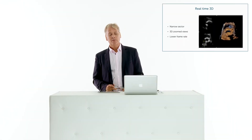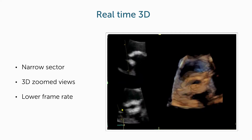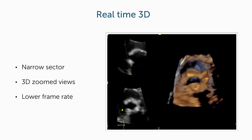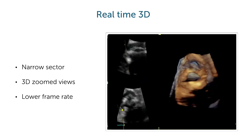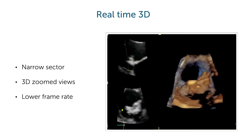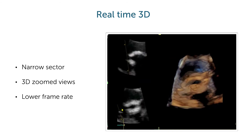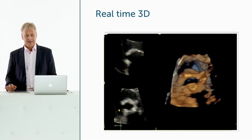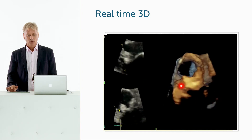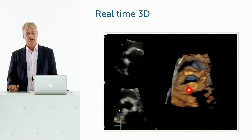The method increasingly used — and where the trend is definitely going — is real-time 3D. You simply put the transducer on the chest and get a live 3D image while imaging, with no post-processing required. At this time, it can only be used within narrow sectors and zoomed views, and frame rates are lower than with multi-beat technology. Still, with increases in processing power, this will likely become the most widely used approach. It is already used to monitor procedures, for example in patients with mitral stenosis.